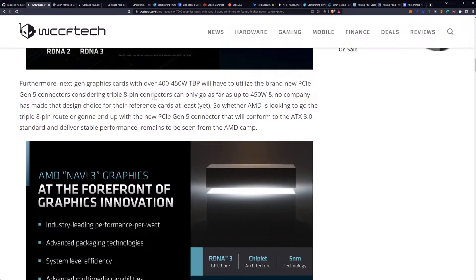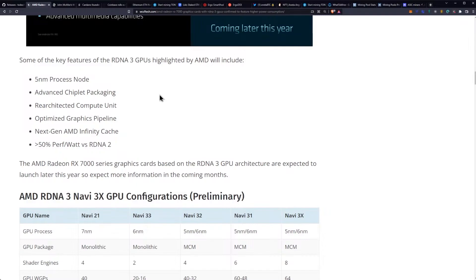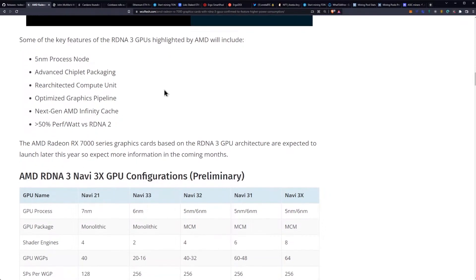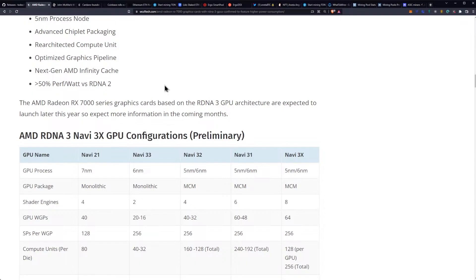That's where things have gotten complicated for the mining infrastructure perspective on the 7000 series. The top-end model we're curious about presumably has about 150 watts less power consumption than the top Nvidia model, and it does give us a bigger bandwidth with a 384-bit bus versus the previous RX 6000 series. But if upgrades are required to the ATX 3.0 standard on AMD as well, it becomes moot — your investment will have to go up regardless for power supply upgrades. Key features of the RDNA 3 GPUs highlighted by AMD include a 5nm process node, advanced chiplet packaging, re-architected compute units, optimized graphics pipeline, next-gen AMD infinity cache, and greater than 50% performance per watt versus RDNA 2.